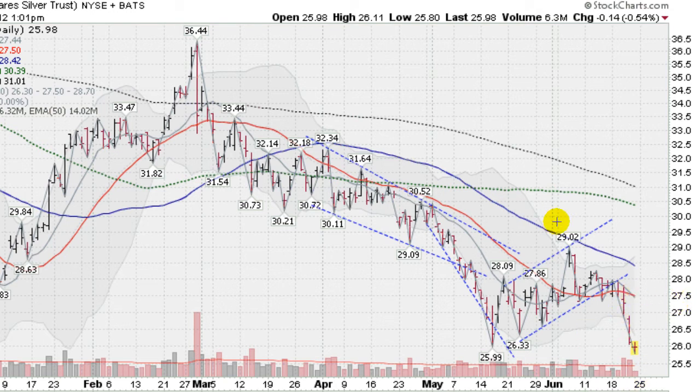But some interesting developments. We hit a low of 25.80, which took out this previous break low of 25.99 here a few weeks back in mid-May. That is not a great sign for silver. Now we had a nice leg up here, but we have taken out this previous break low. Silver is back into an intermediate term downtrend.